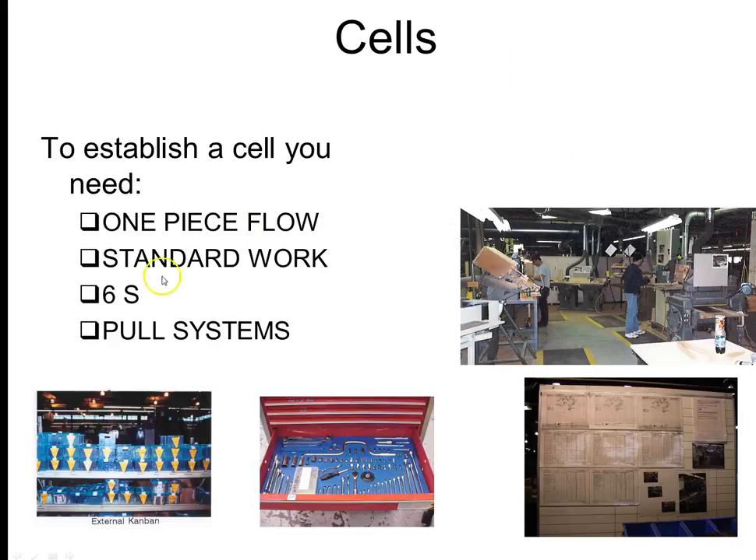This is a preview of some of the other tools and modules we'll be talking about later. To establish a cell, you need single piece flow, standard work, 6S, and an established pull system — all topics we'll cover later in the course.